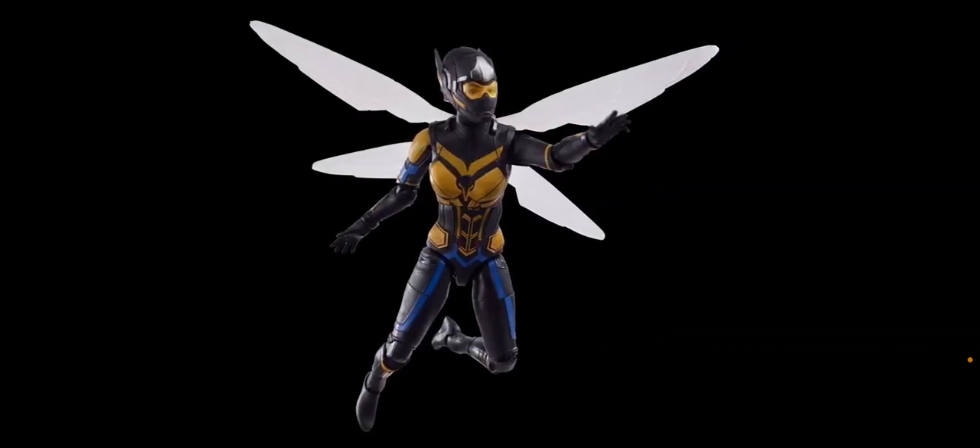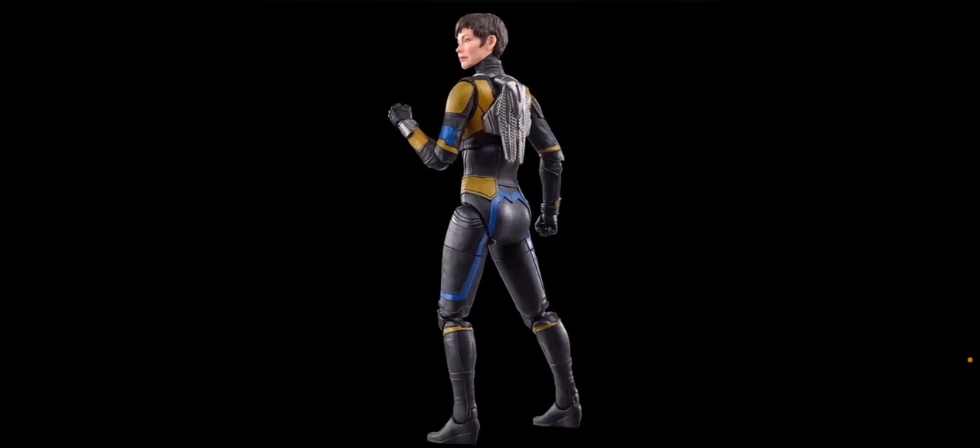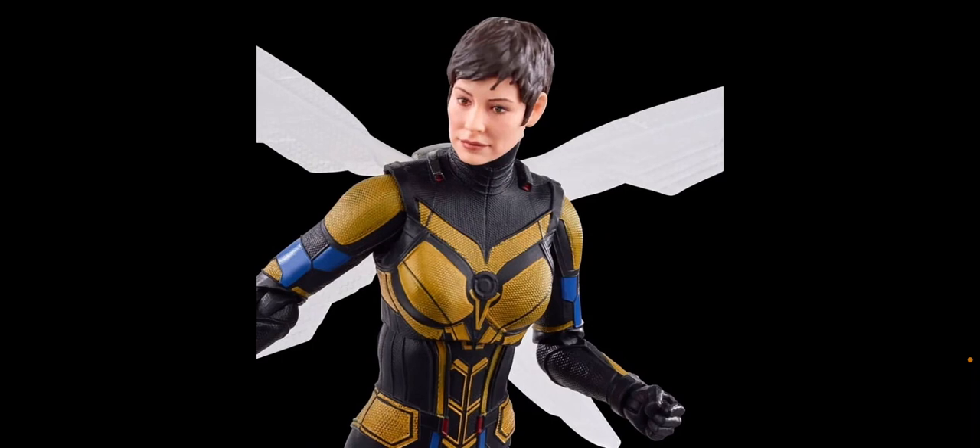The Wasp is another interesting one, because it's another suit I think I prefer from Ant-Man and the Wasp. I like the blues and the brighter yellows on this, but I don't like the extra black, specifically on the helmet. The blue looks good, but other than that it's eh. The head sculpt, though — the head sculpt on this looks amazing. We got the Evangeline Lilly Hope Van Dyne head sculpt. She had a ponytail from Ant-Man and the Wasp, and now she has the shorter hair for this movie. I think this head sculpt looks amazing.